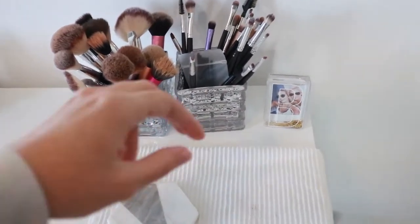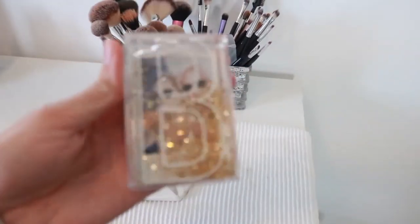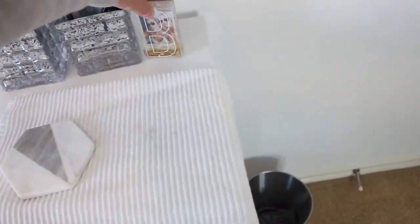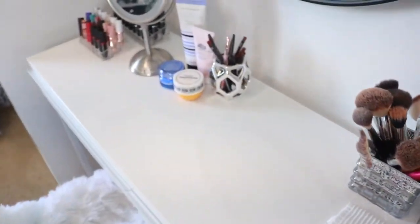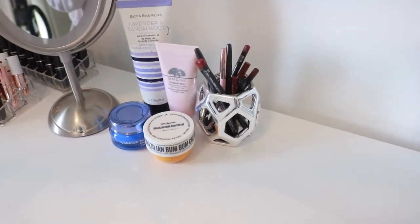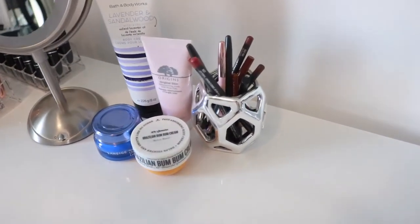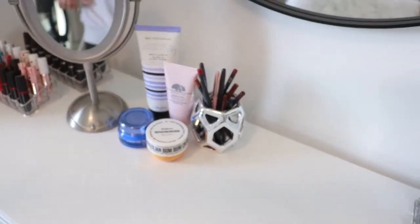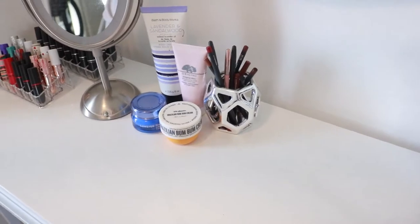In the back corner I have a little picture frame from Urban Outfitters with me and my friend Mikayla in it — super cute. Moving right along, I have a little holder here where I keep all my lip liners. It's honestly not the most practical thing — they all just slide through — so I should find something new, but for now it looks cute.